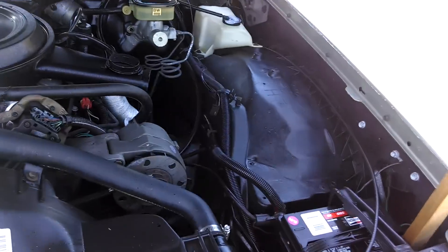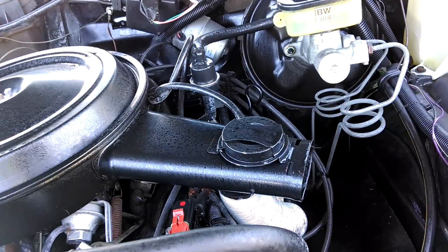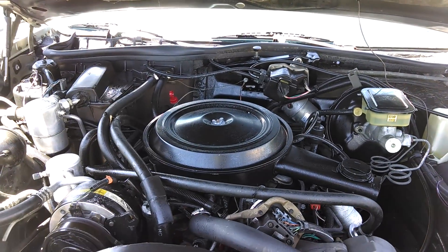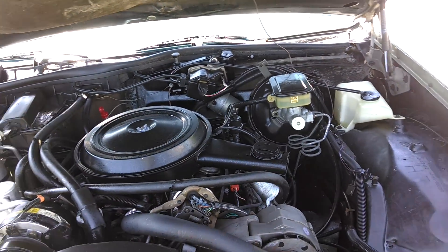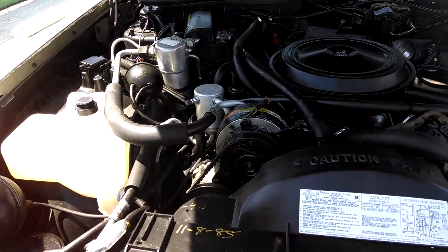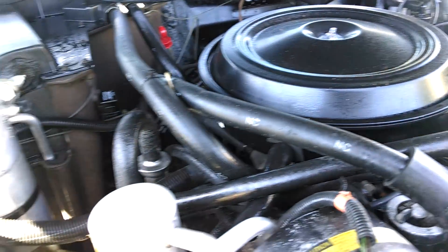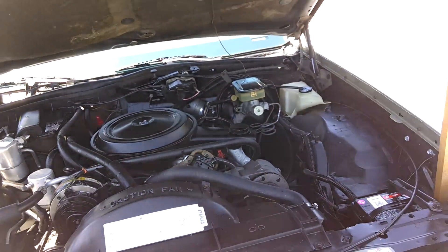Everything under the hood is intact except for a snorkel pipe that goes from there to the air cleaner. Everything else is completely intact and in excellent condition. The AC blows cold — it is still R12 to the best of my knowledge. Still got the R12 fittings on it. I don't see any signs of a retrofit but it's freezing cold.